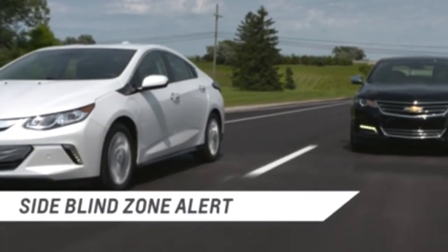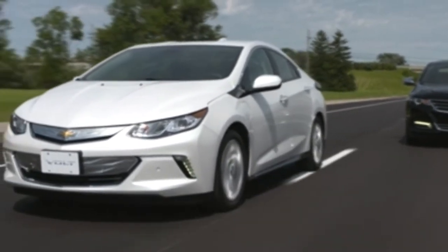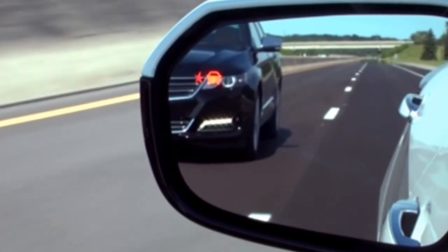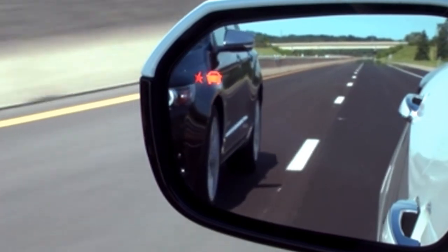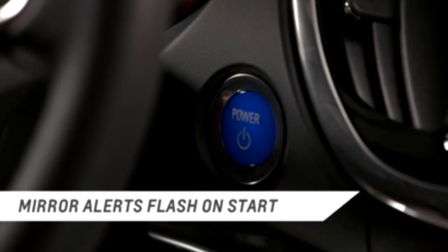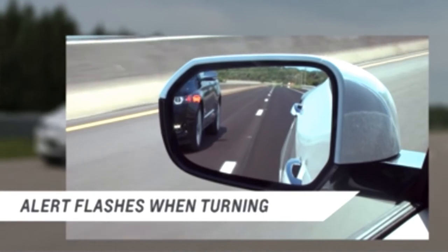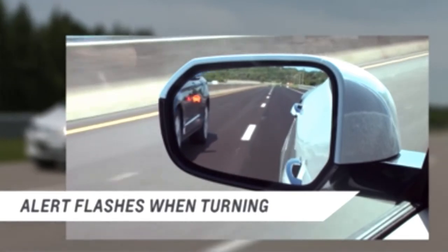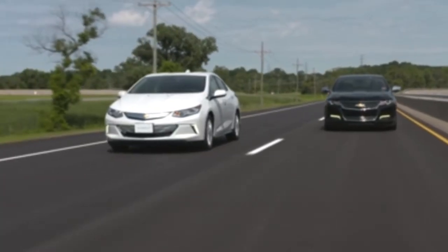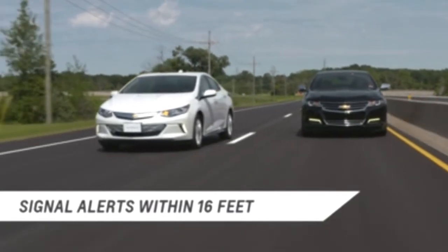Side Blind Zone Alert assists you with avoiding lane change collisions with a vehicle in the blind zone or a rapidly approaching vehicle moving into the blind zone area. The outside mirror alerts will briefly illuminate when the vehicle is started, indicating the system is operating. Activating the turn signal in the same direction will cause the display to flash as an extra warning. The Side Blind Zone Alert warning area starts at approximately the middle of the vehicle and goes back 16 feet.